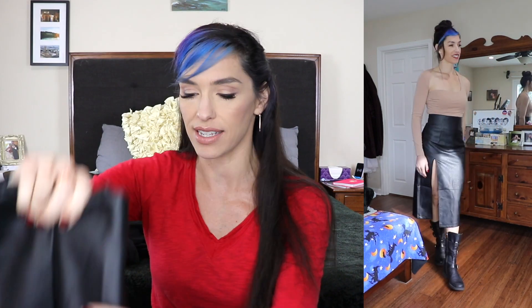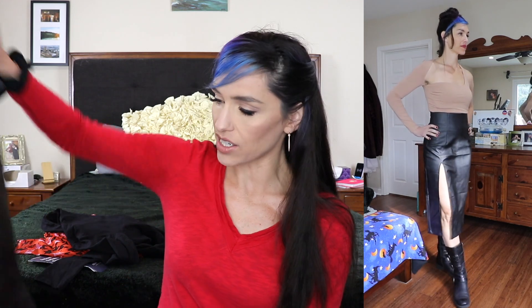This top, by the way, is from Tiger Mist. The second outfit is this faux leather skirt, which is kind of high waisted and actually pretty long, but it has this amazing slit that goes all the way up to my upper thigh, which I love. This is also from Topshop and it's $60. I thought it was an interesting and neat piece.